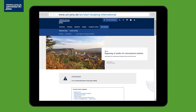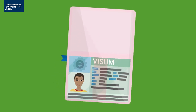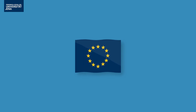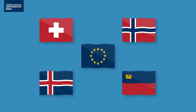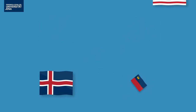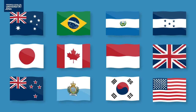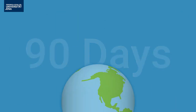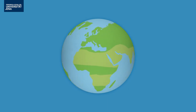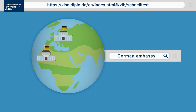Let's start at the beginning. Check whether you need a student visa to come to Germany. If you are a citizen of an EU country or one of these countries, you don't need a visa for entering Germany. If you come from these countries, apply for a student residence permit within 90 days after entering Germany. If you come from another country, apply for a student visa now using your admission letter. The German foreign office or German embassy gives you more information.